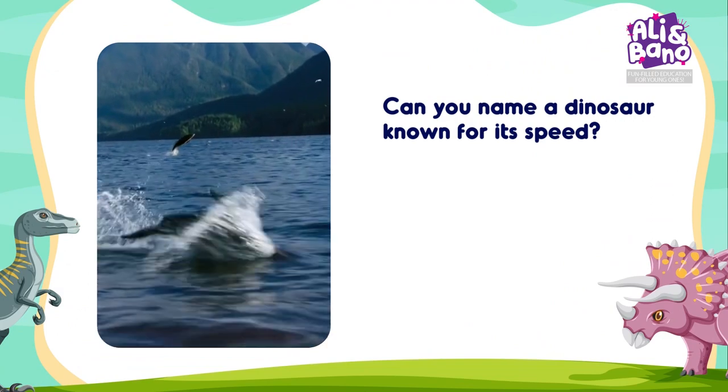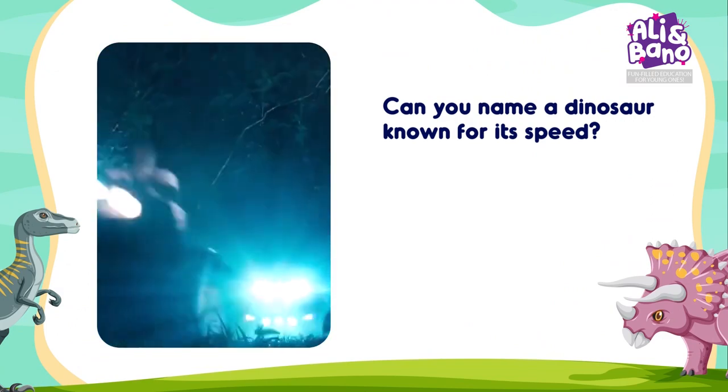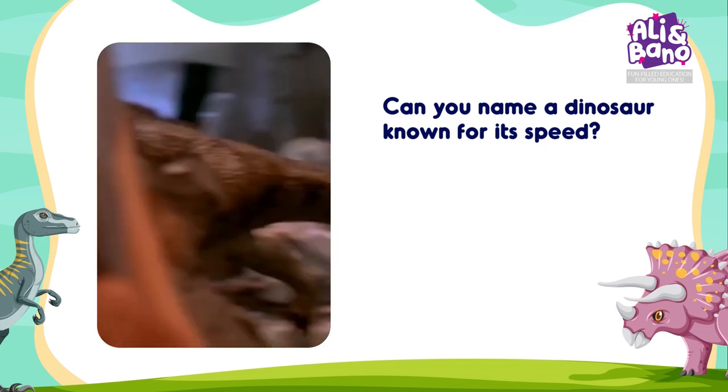Sea animals like dolphins are excellent swimmers, just like certain dinosaurs were fast runners. Can you name a dinosaur known for its speed?